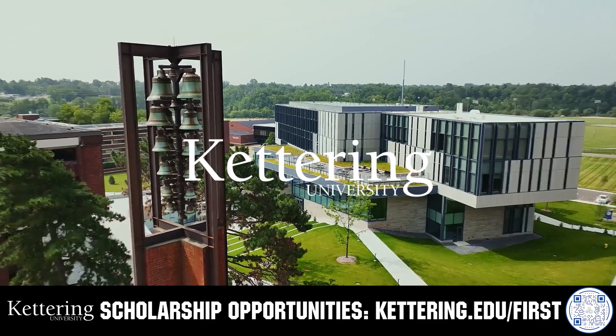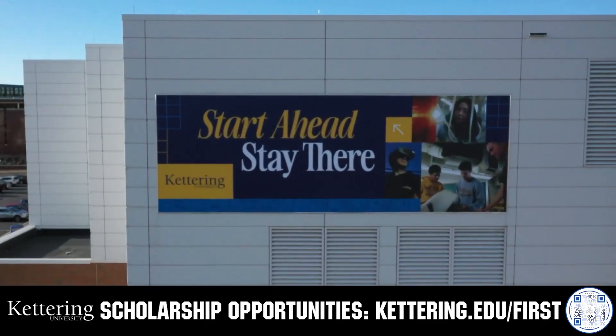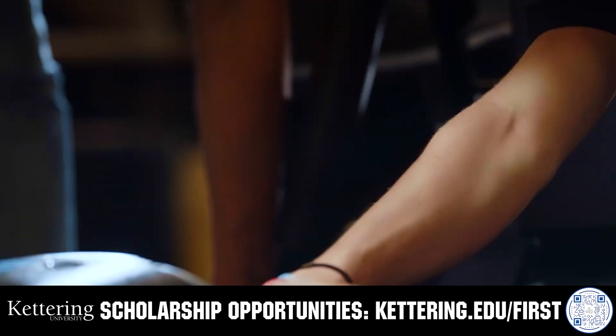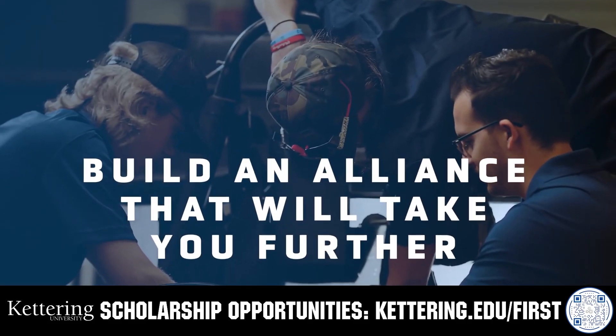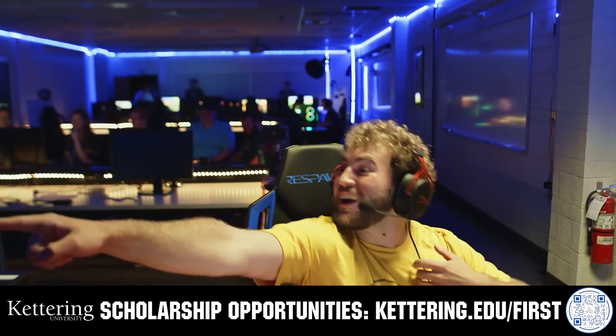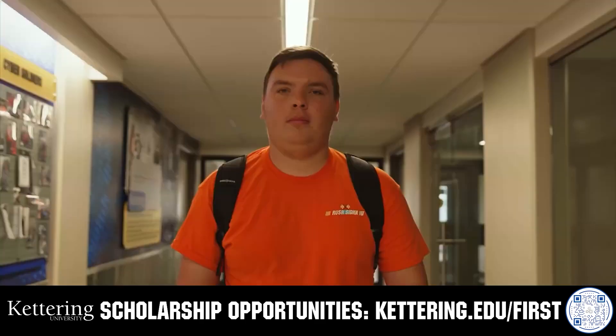True competitors know that every second counts. That's why Kettering University challenges you to dive in right away as a first-year student. Participating in robotics programs helps Kettering students secure a valuable co-op. Whatever your interest, Kettering gives you more space to work faster and win faster. Learn more at Kettering.edu/FIRST.